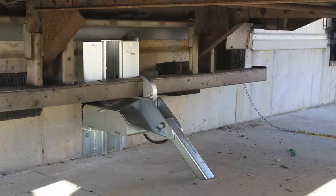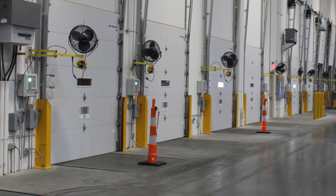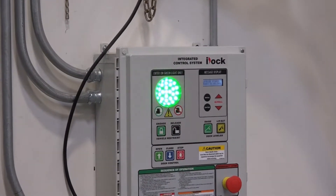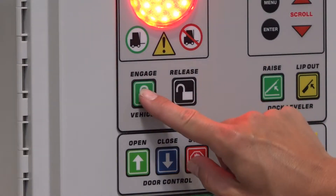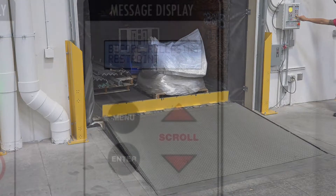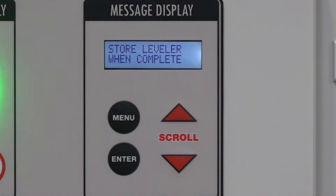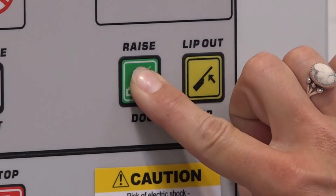If multiple powered dock components are installed, such as dock levelers, vehicle restraints, overhead doors, and other dock accessories, i-Dock controls can have all of these integrated together on one convenient control panel. Equipment can even be interlocked with a sequence of operation to improve safety and energy efficiency at the loading dock. With logic built into i-Dock controls, alerts will be shown on the controller's message display to clearly indicate which button must be pressed next in sequence to operate the equipment.